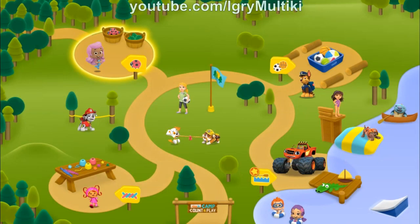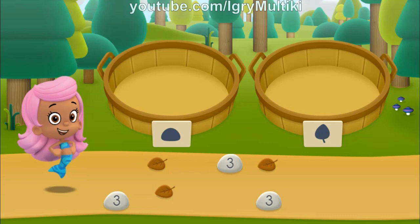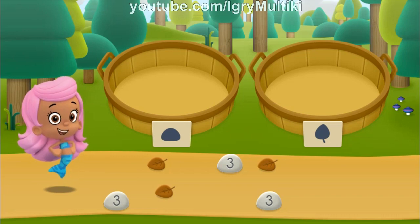Molly's Nature Hike! A sorting game! Hiking time! The Bubble Guppies are leading a camp nature hike. Let's help them sort all the nature items they find. There are five spots we're going to visit on our Guppy Nature Hike.